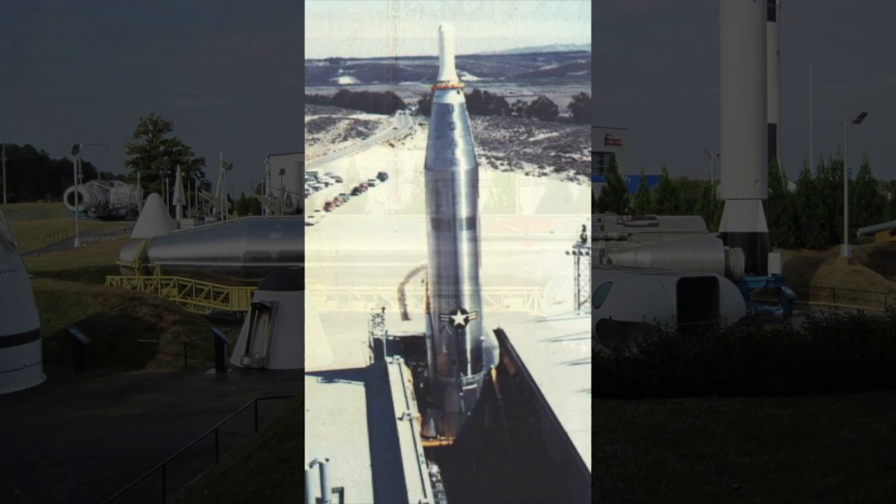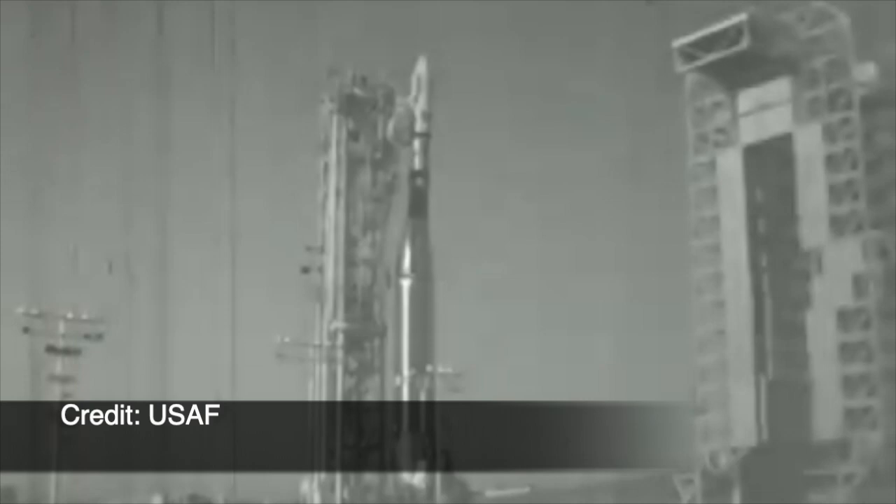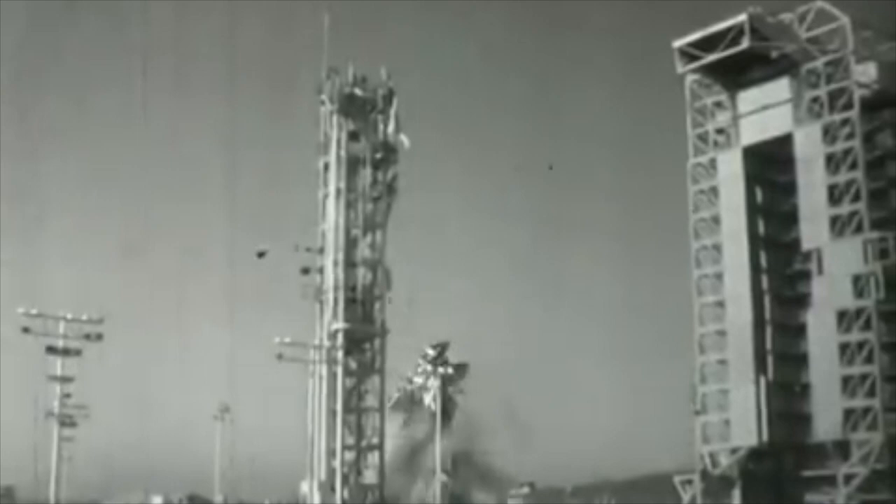The original SM-65, or Atlas missile, would have the peculiar use of what are called balloon tanks, made of thin stainless steel with minimal support structures. The pressure inside the tanks would provide rigidity during the flight. For this reason, if kept unpressurized, an Atlas booster would collapse under its own weight. A pressure of 34 kilopascals, or 5 psi, usually of nitrogen gas, would keep the tanks rigid at all times.